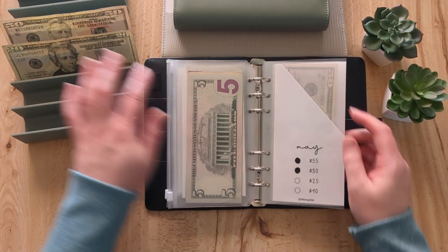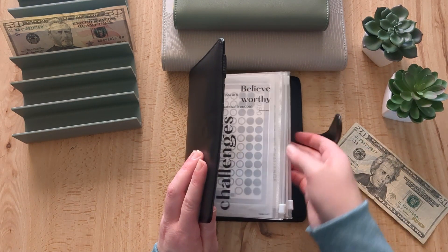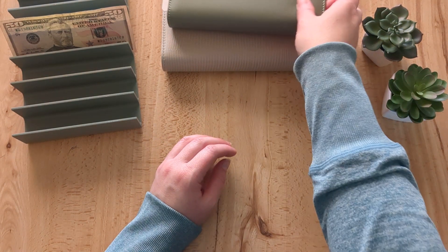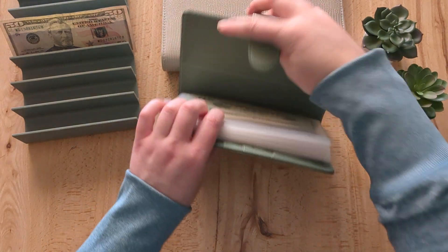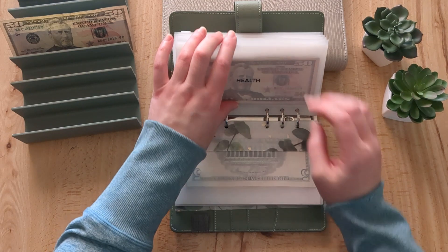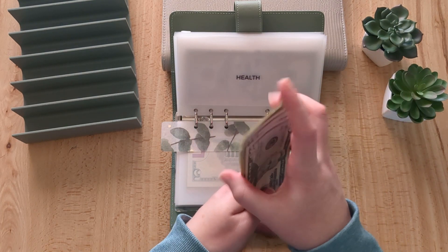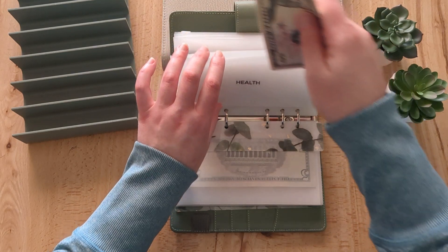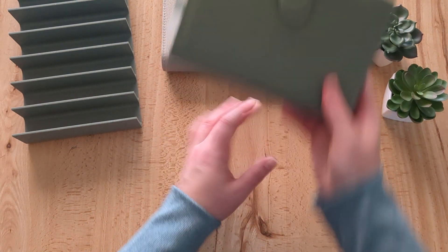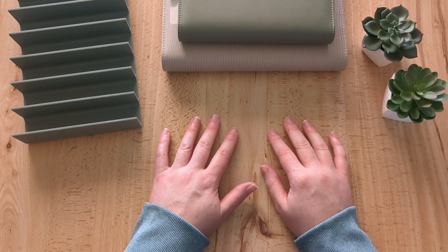This $50 goes in the health envelope. The other bill is for my personal spending wallet for the second week of May, but I didn't bring my wallet downstairs so I'll set it aside. Putting the $50 in health — we use this a lot for vitamins, supplements, and prescriptions — so now it has $160. There's no more cash in the tray, and that's it for the second week of May's budget. Thank you so much for joining me and I look forward to seeing you in the next one!